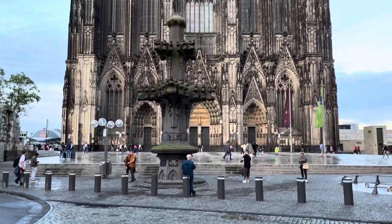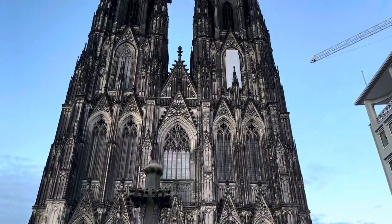Here we are then. It is about nine o'clock at night. This cathedral is absolutely massive — five hundred and fifteen feet. Look at this ostentatious building.